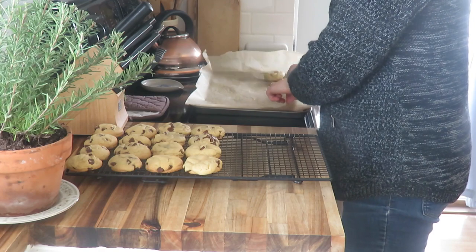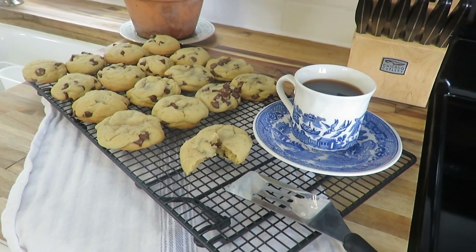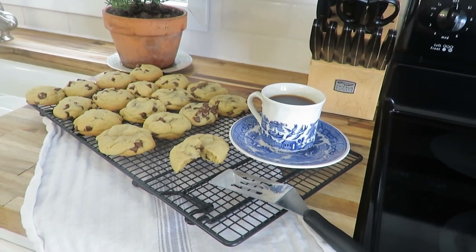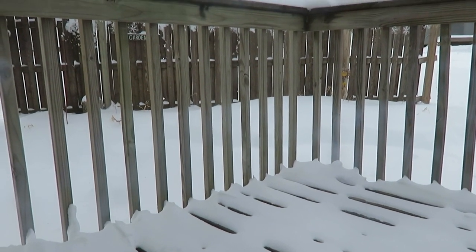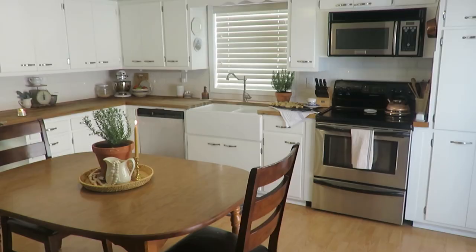A cozy kitchen with home-baked cookies and a fresh cup of espresso is just the way to go for my winter kitchen. It is a cozy snowy day and I thought I would share my winter kitchen with you for the season of 2023.